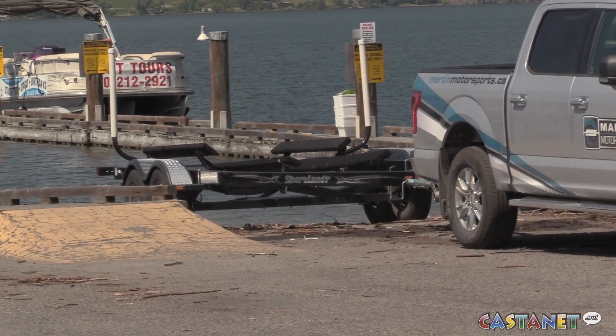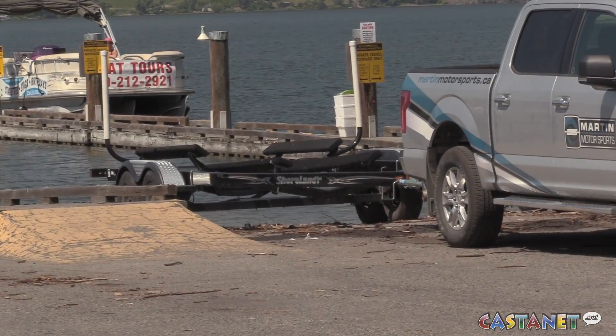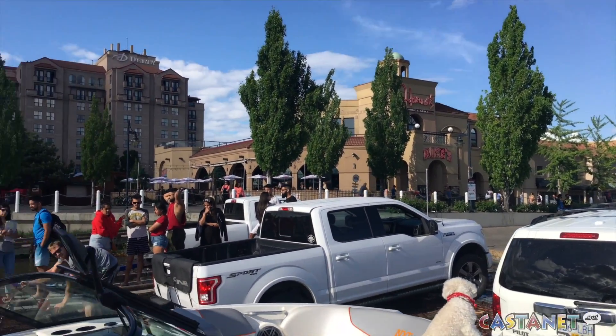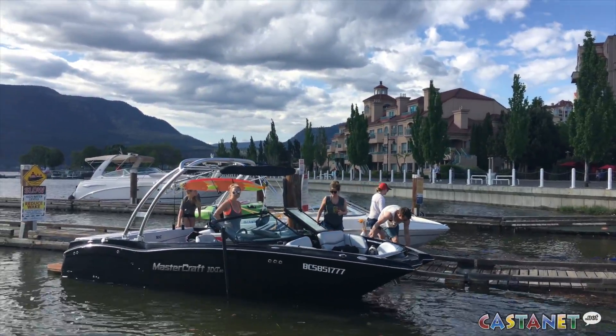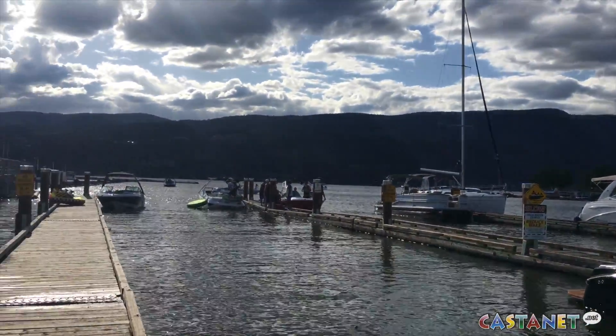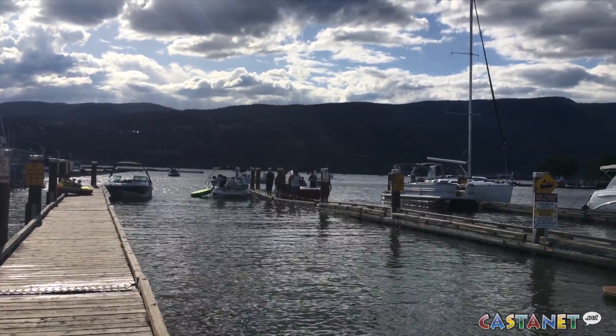It would be good to have a new commercial boat ramp built where just the mobile boat companies and the marinas used it, and then a separate one for locals, individuals, and tourists. Castanet has reached out to the City of Kelowna and is awaiting a response. For Castanet News, I'm Madison Earhart in Kelowna.